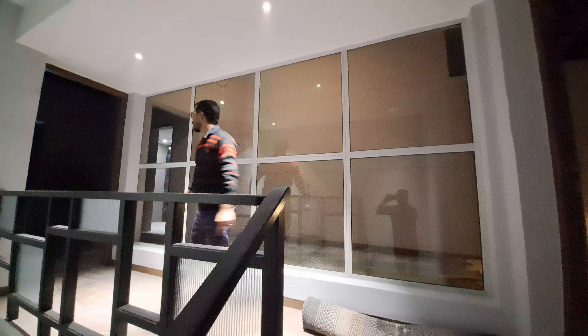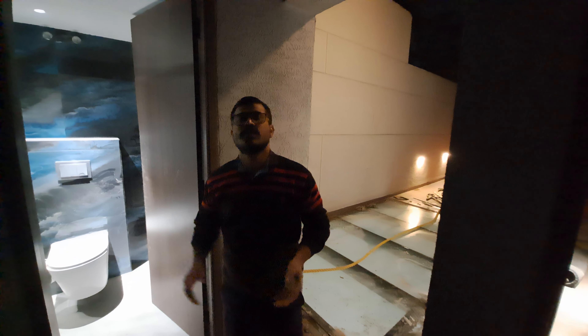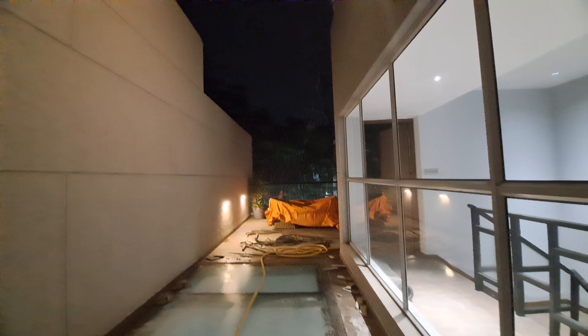This is also a common lobby space. This is your terrace — this is also your terrace, and this is another part of the terrace. This is the raising point, and there are small stairs to go up to your rooftop.